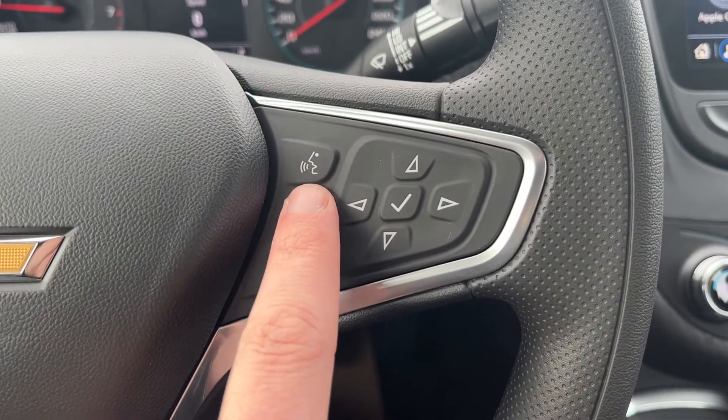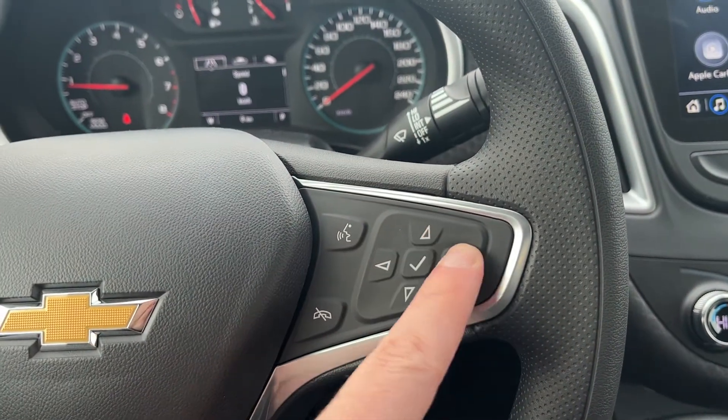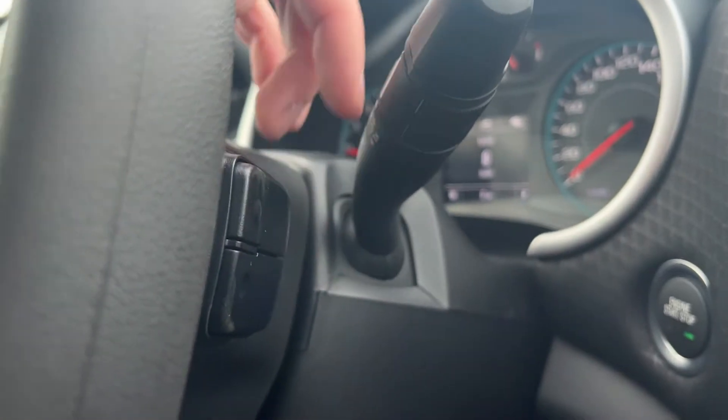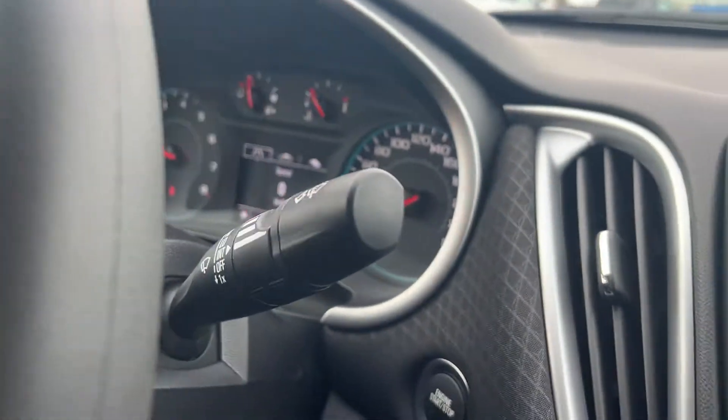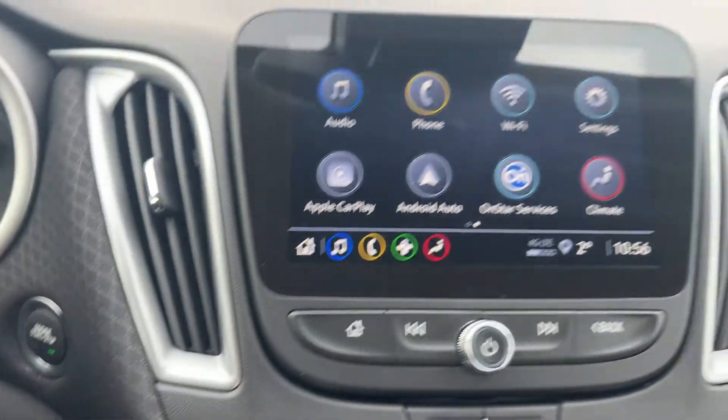On the right hand side we have our voice recognition and hands-free controls. The arrows and check button are all the controls for our display cluster information system. We also have additional audio controls on this side as well as our wiper controls. Push to start ignition is just to the right of the steering wheel.